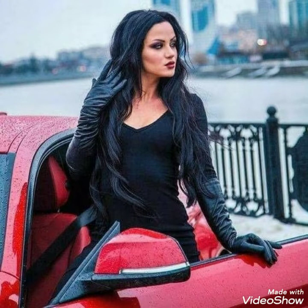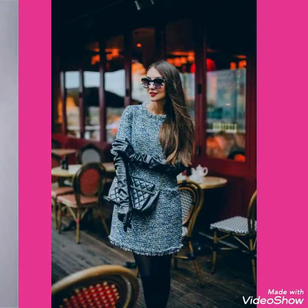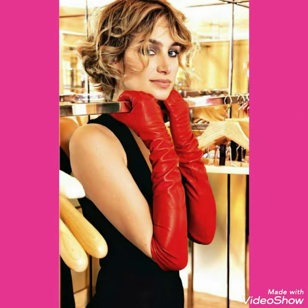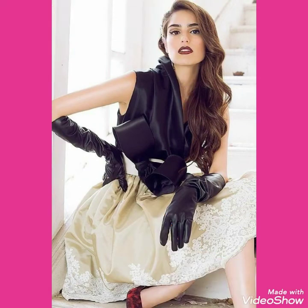Friends, if you want to buy this beautiful collection of long gloves, I will tell you the best website from where you can buy this beautiful collection of long gloves. But before telling you, please subscribe to my channel, and by pressing the bell icon you will get all the notifications of my latest uploaded videos.